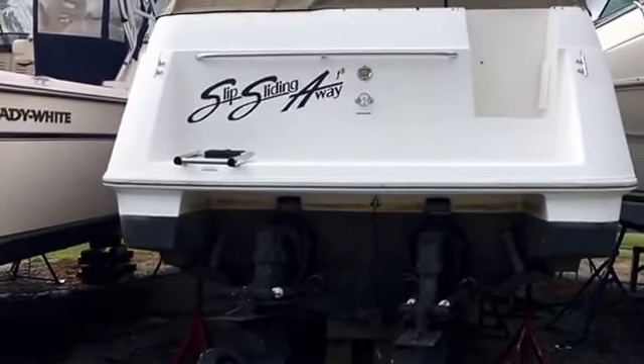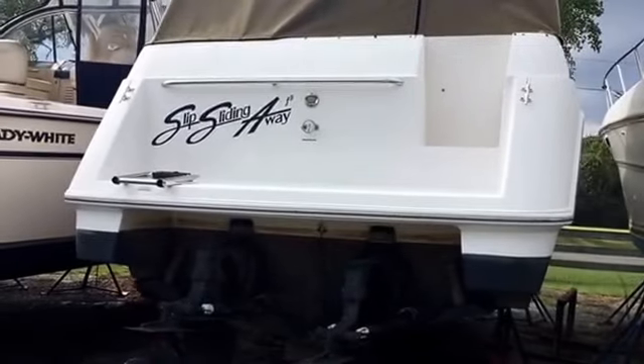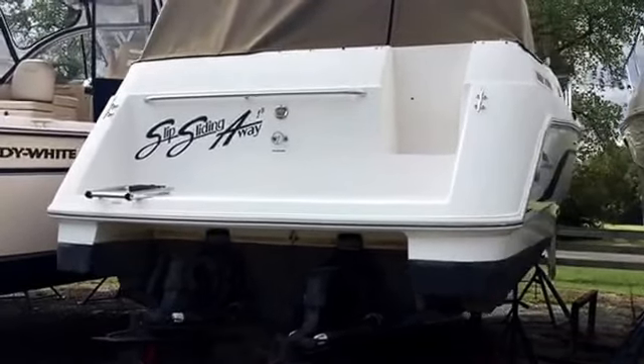New in May 2013: bimini top and cockpit enclosure. The bottom and the outdrives have just been done.